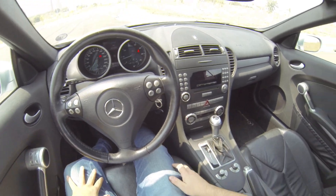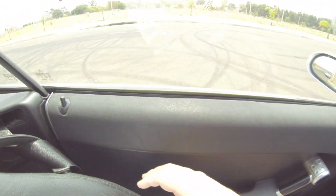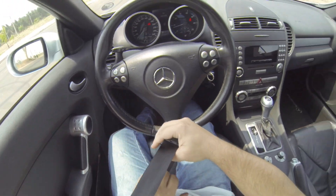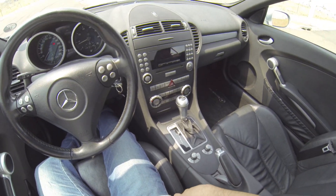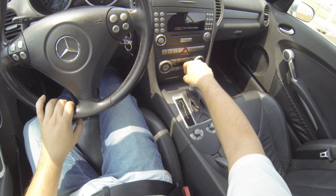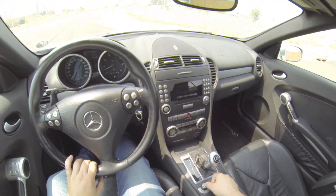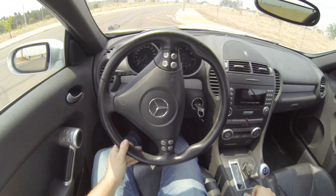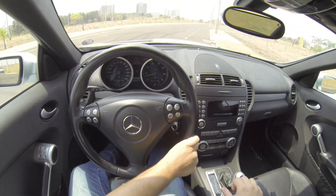Hey guys, welcome to Gabriel Luiz Automotivos, and today we're going to take a ride in the Mercedes SLK 350, motor 3.5 V6, 7-speed gearbox. It's a 2005 car, rear-wheel drive.